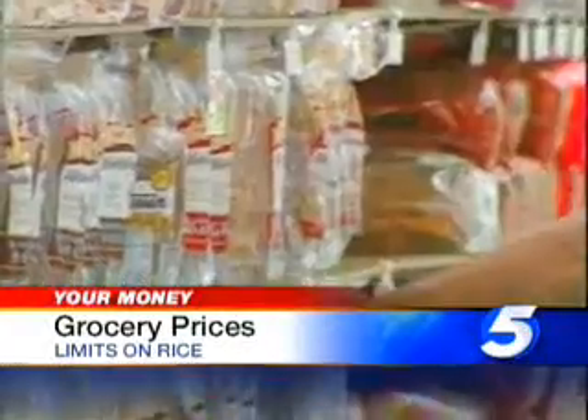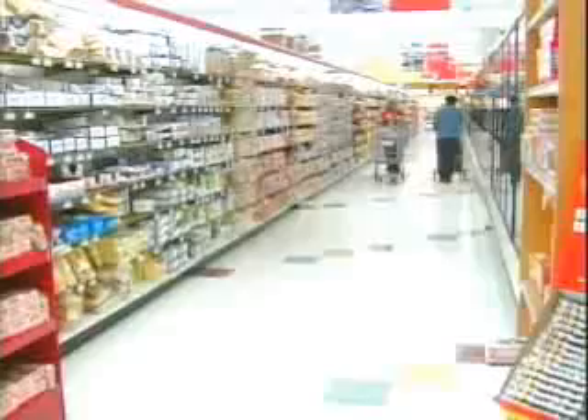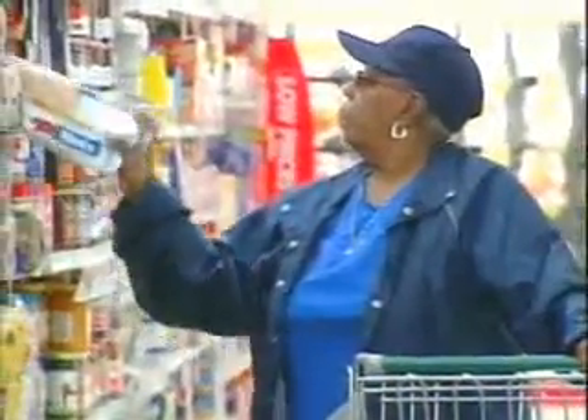Plenty of concerns about the future of our food supply and rising food prices. Analysts say there is no real risk of serious food shortage here in the U.S., but we are seeing steep increases in the prices of groceries. As we told you last night, some big discounters, including Sam's Club, are now limiting the amount of rice customers can buy. And here is where all that rice is going — it's going to restaurants. They're trying to stock up as soon as they can.